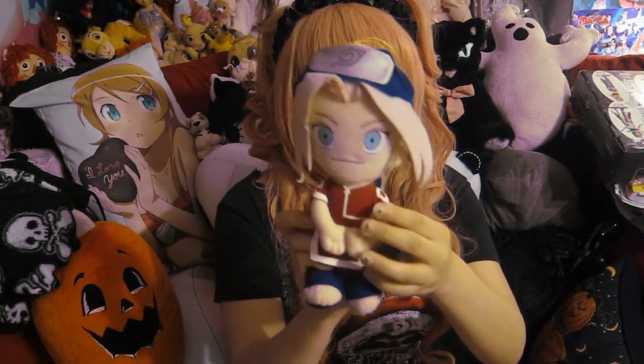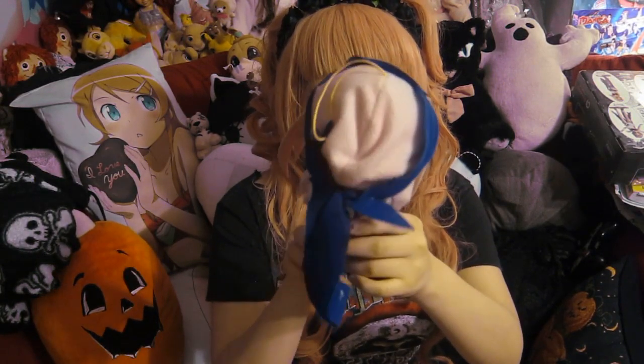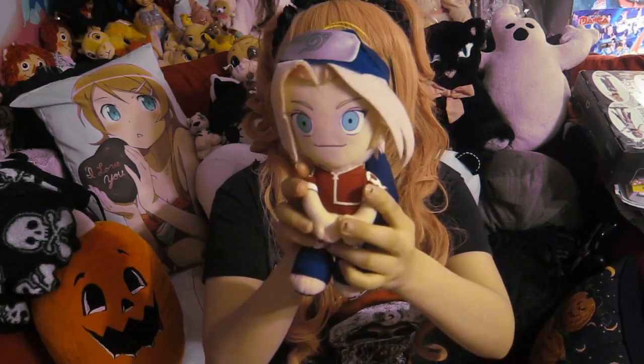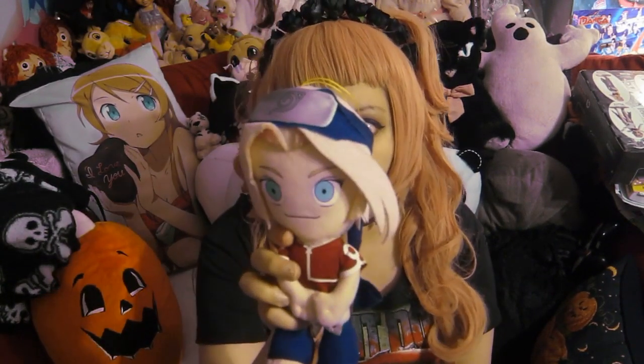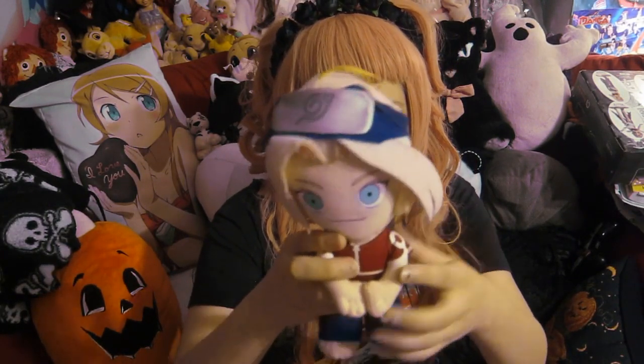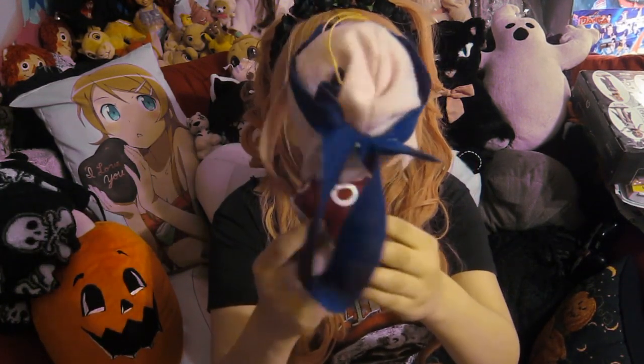So the first Naruto plushie I ever bought was this Sakura right here. Her headband's kind of falling apart, but it's okay. I got her at FYE, like, a really, really long time ago, and I thought she was really cute.